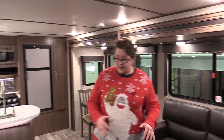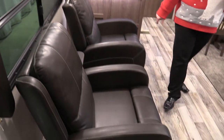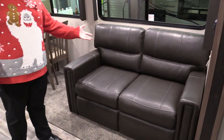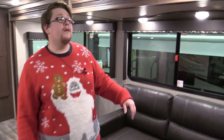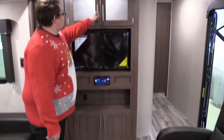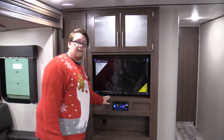When you step into the living room area, you've got 2 nice recliners and a nice tri-fold sleeper. So if you have people over, you can still sleep them comfortably. Come around here and you've got your entertainment unit, a lit storage cabinet, extra cabinet space, a 32-inch TV, and nice big windows.